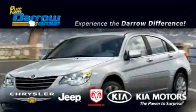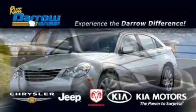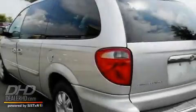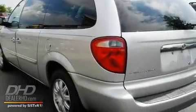Another fine vehicle offered by Rust-Aero Kia Chrysler Jeep Dodge Madison. This is a 2006 Chrysler Town & Country — room for the entire family. It has a 3.8 liter 6 cylinder engine and an automatic transmission.